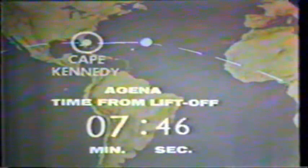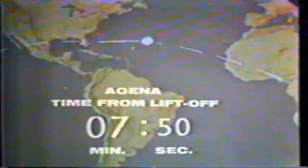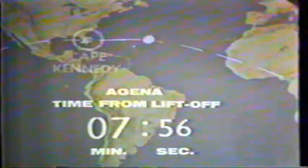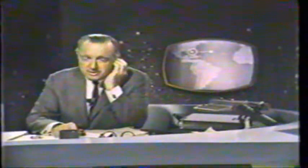One of the major ifs: if the Agena gets into its proper orbit, or an orbit that can be corrected by its onboard propulsion system, then Gemini will go. But if the Agena is not placed in its proper orbit, the Gemini spacecraft with the two astronauts aboard waiting at Cape Kennedy will wait — it will not go. And if the mission has to be scrubbed entirely, the Gemini will not be launched at all.